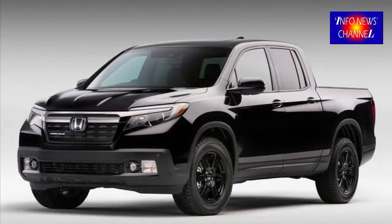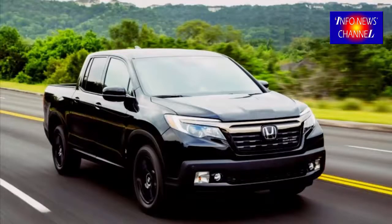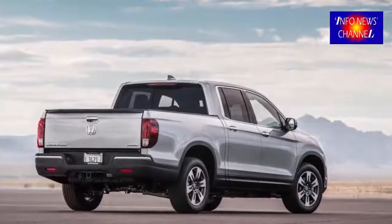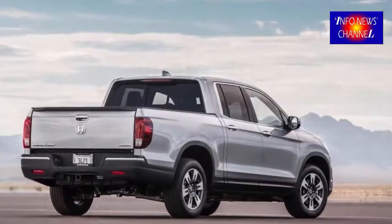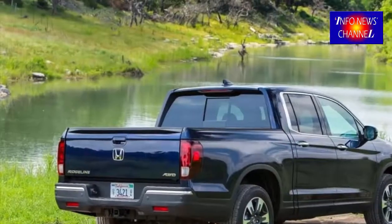Moreover, we know already what to expect. According to information, the 2019 Honda Ridgeline Hybrid will use a system that combines a 3.0L V6 with a special seven-speed dual-clutch transmission and a three-motor hybrid system. One of the motors will work together with the transmission, while the other two will motivate the rear wheels.